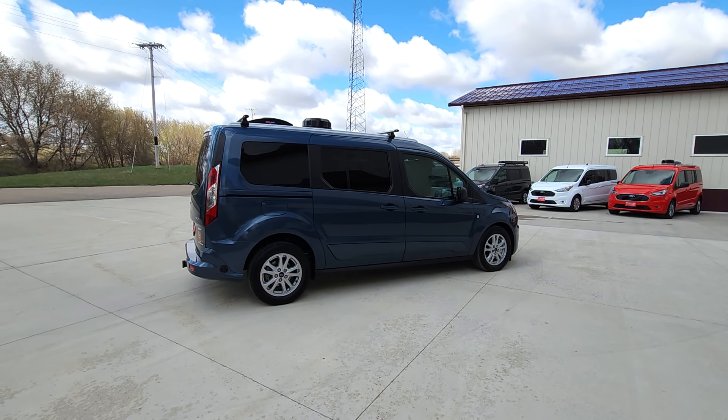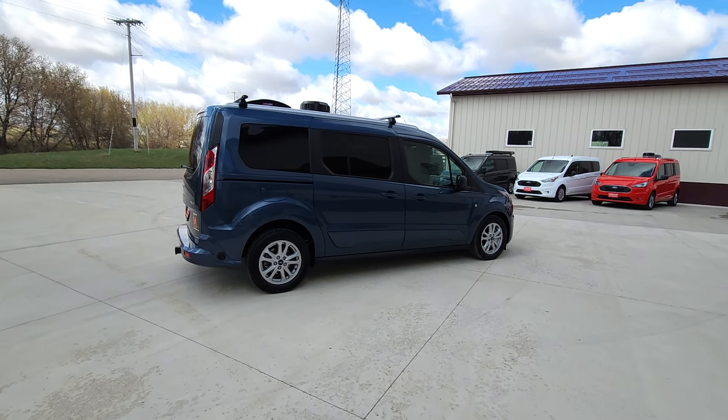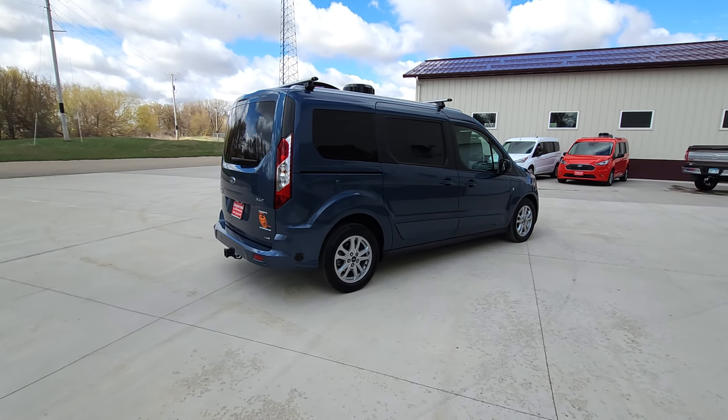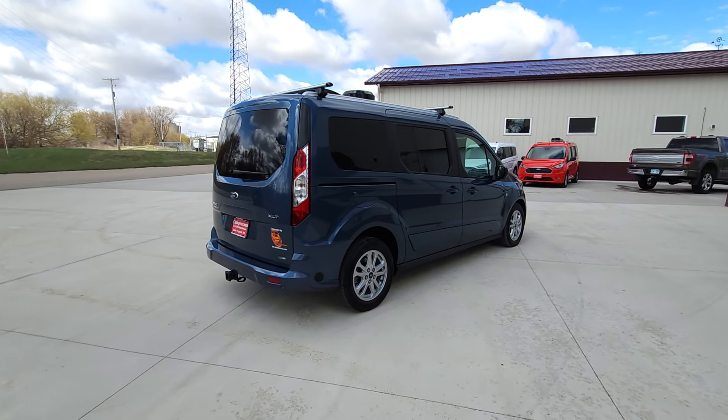Welcome back to DLM Camper Vans. Today we have a blue metallic Ford Transit Connect 2023 with our Mini-T conversion.